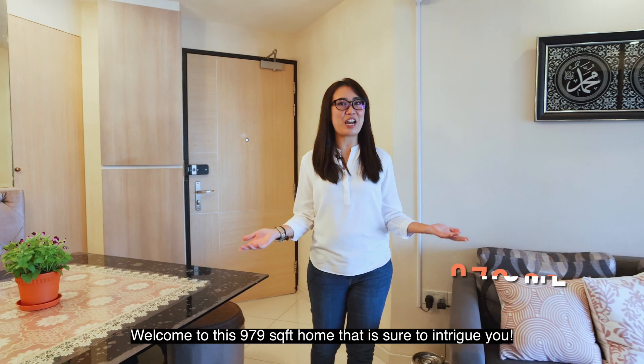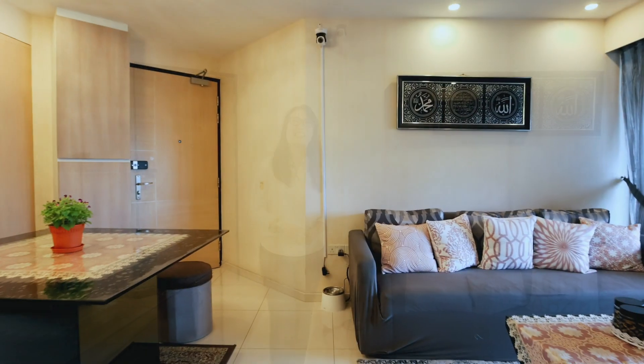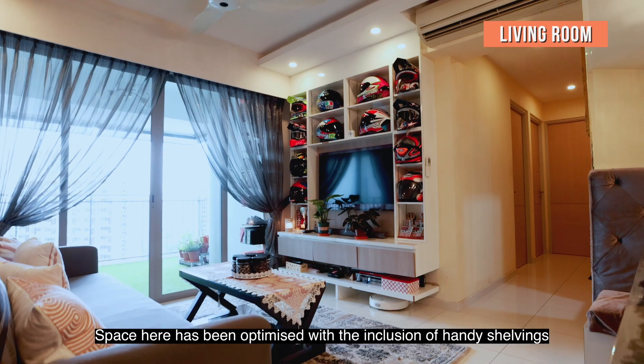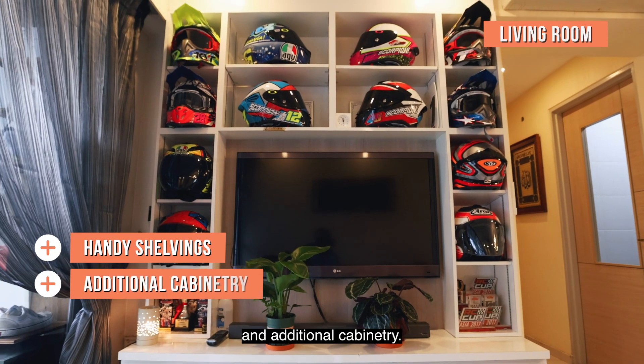Welcome to this 979 square feet home that is sure to intrigue you. The living room is bright with natural light, breezy with no afternoon sun, perfect for lounging. Space here has been optimized with the inclusion of handy shelvings and additional cabinetry.